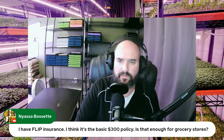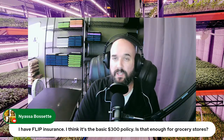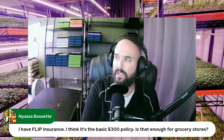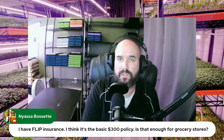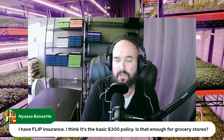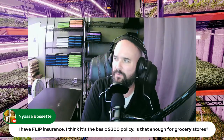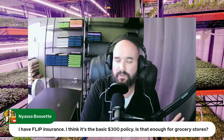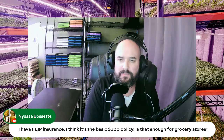On FLIP insurance: I think it's a basic $300 policy — is that enough for grocery stores? It is enough for us in this area. It gives you up to two million in liability, which most grocery stores want somewhere between one and two million. At $300 it's very cheap. I recommend checking out FLIP insurance — Next Insurance is another option, but I like FLIP. It renews every year automatically, so I know we're covered.